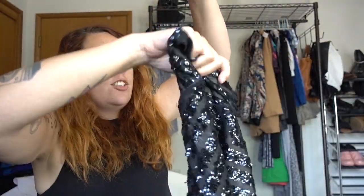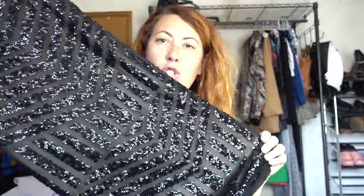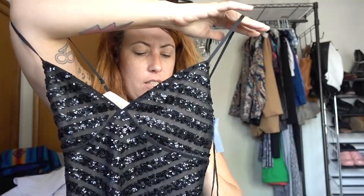We have an Express sequin dress. Every time I see dresses like this, I just think New Year's Eve — such a cute little party dress for the holidays. I know it doesn't have any sleeves, it's cold, but you're inside a building, it's fine.